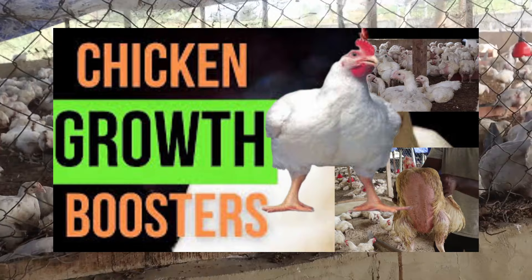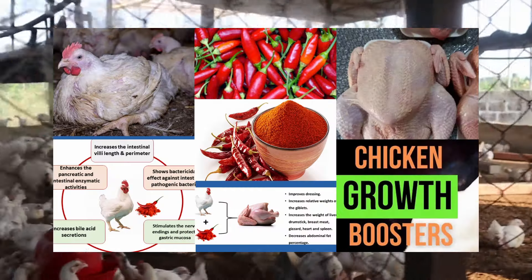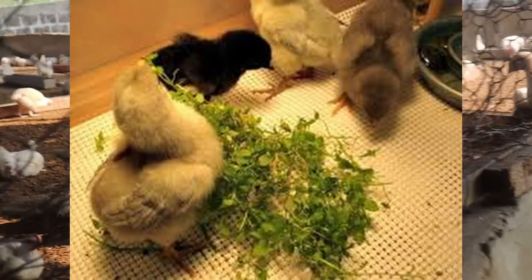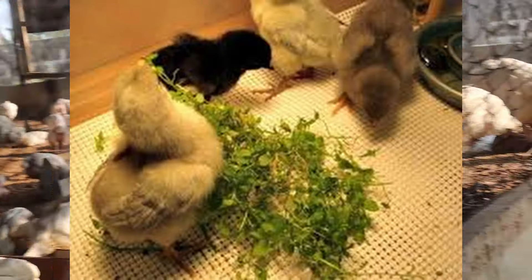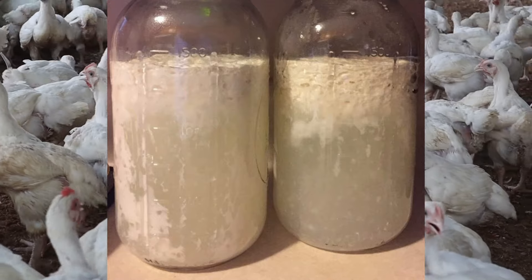Growth promoters are used to stimulate growth, protect the health of poultry, and to maintain the maximum potential of poultry breeds. On this video, I'm going to discuss two types of growth promoters, how they work, and the best that will give you the desired result.